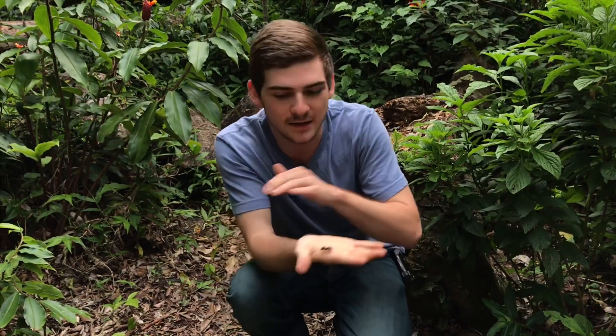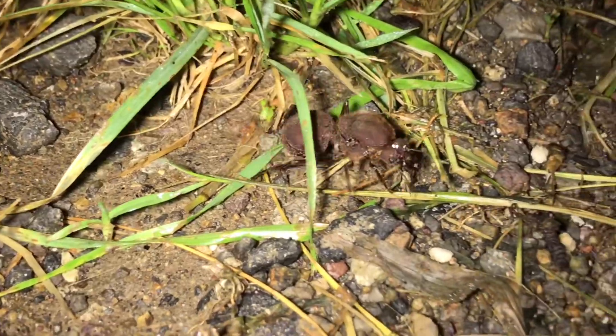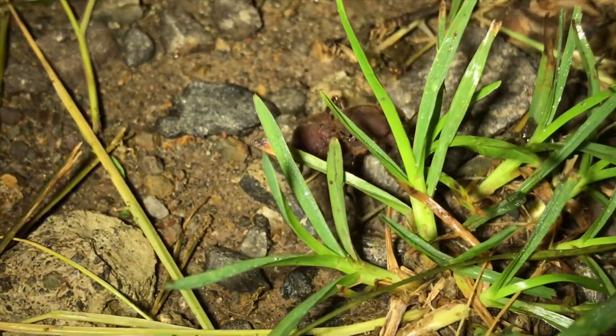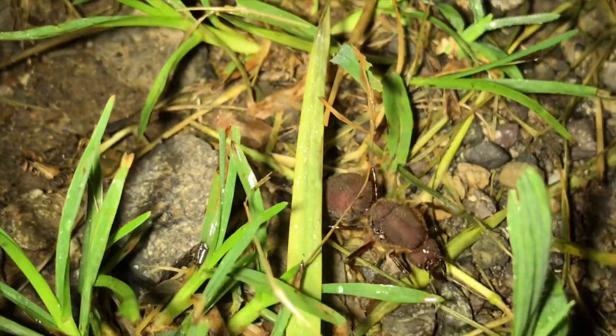You can see the enormous size of this ant queen here. The queen of the leaf cutter ants is actually one of the largest ants in the entire world. Their workers, however, are much smaller. This is because leaf cutter ants are what are called claustral queens.